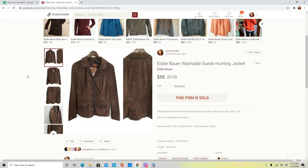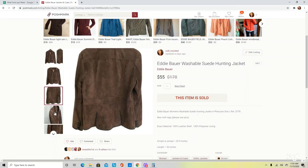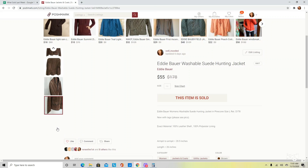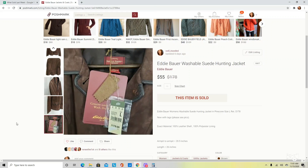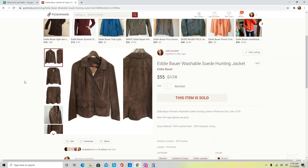The next item was this Eddie Bauer Women's Washable Suede Hunting Jacket. The only reason I knew all of that information was because it was new with tags, so I put all of that into the title. This did retail for $178, another reason I picked it up, and it ended up selling for $55. If you come across this pre-owned, it is probably worth picking up because washable suede is hard to take care of. If you have washable suede in a good style and a well-known brand, it is pretty much a win-win.